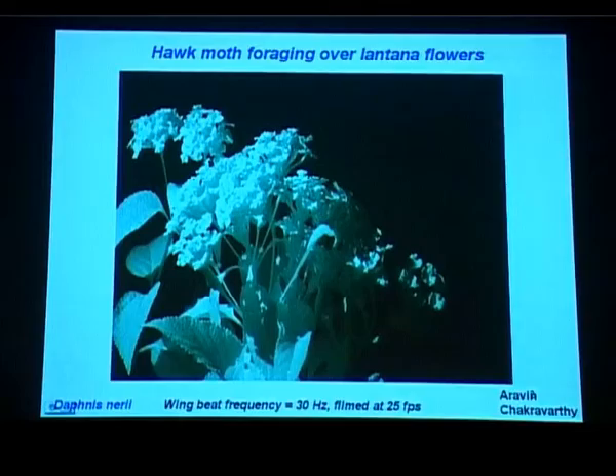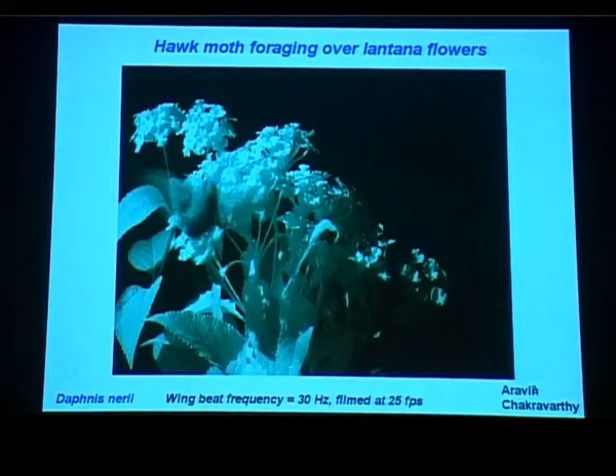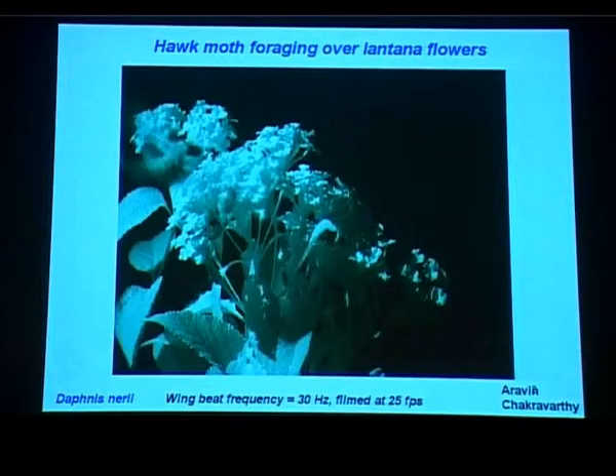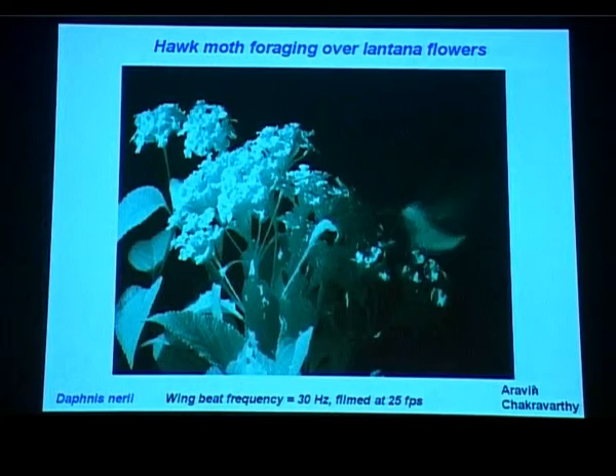This film shows a hawk moth — Daphnis Neri — that we study. It flaps its wings at about 30 times a second. It is filmed in regular speed, 25 frames a second, and what you see it doing is feeding from these lantana flowers. These are tiny flowers.